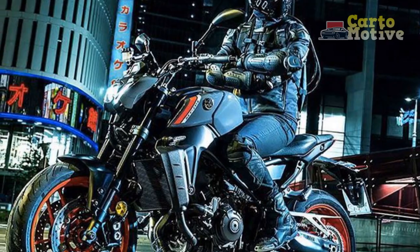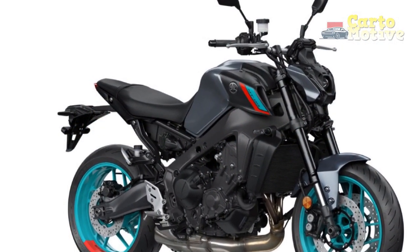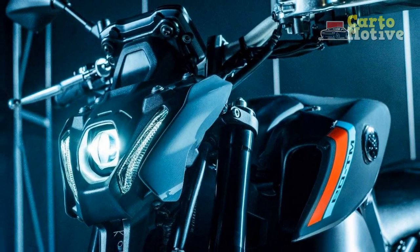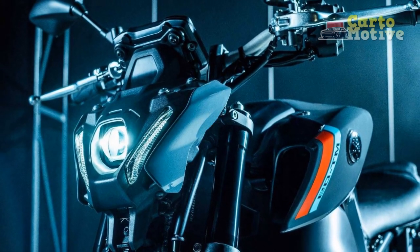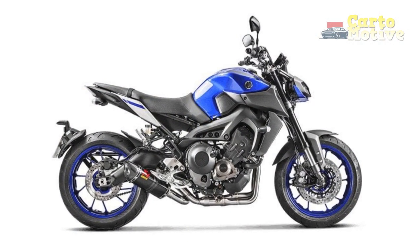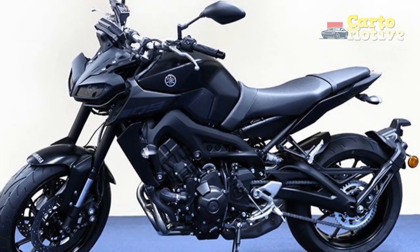The Heartbeat of Power. Engaging the engine ignites a roar that resonates through your bones. The 847 cubic centimeters inline three-cylinder engine comes to life with a sense of purpose. The cross-plane crankshaft technology provides a unique rhythm to the engine's power delivery — a signature beat that's both thrilling and addicting. The bike surges forward with a burst of torque that pushes you back into the seat, merging the boundaries between rider and road.